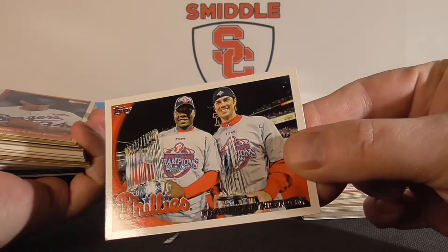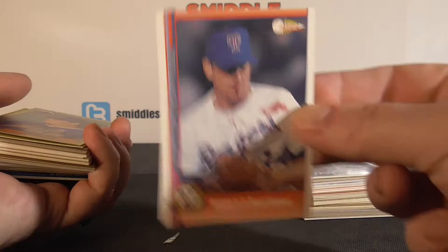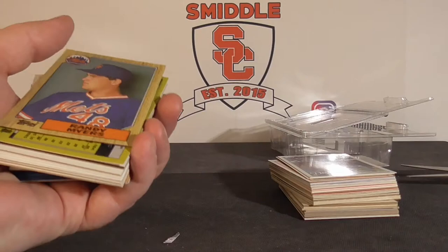Franchise History Phillies — this is kind of cool. Nolan Ryan's Real Gamer specific. He's all bloodied. I don't think I have this card. That's a pretty cool card. It's probably not worth much but that is pretty nice. So at least two cards in this break I like.